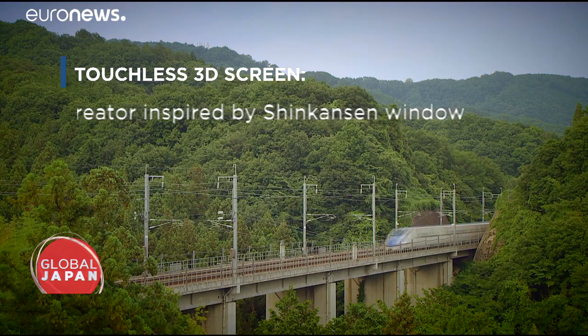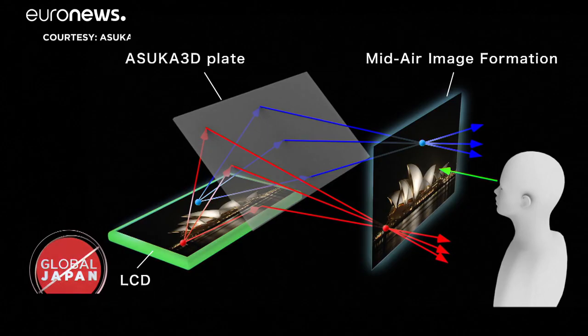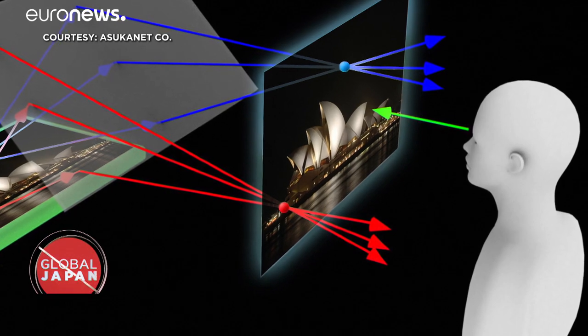It was a bullet train ride that inspired ASCA 3D's creator. During a business trip, I was looking through the window of the Shinkansen, and I saw the world in 3D. I had the intuition that I could stock the light information in that 10 mm thick window. It would actually be possible to materialize the aerial imaging.